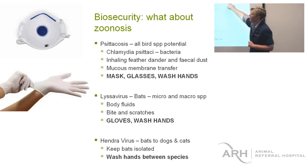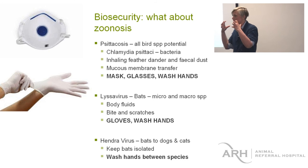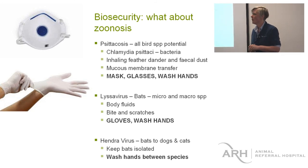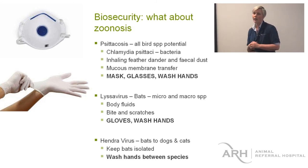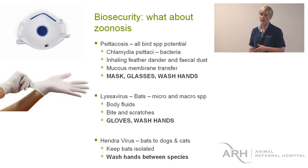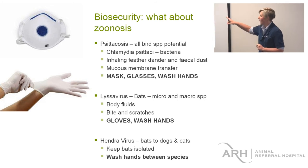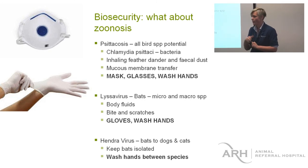If we know we've got a psittacosis bird, we need to use proper PPE. While it's hard to get this disease, it is possible. Signs in birds include really swollen conjunctiva, red eyes, ocular discharge, nasal discharge, and that sick bird fluffed-up look. Symptoms in us are severe headaches and muscle aches like a really bad flu, but then it can become a chronic disease, getting into your lungs and ending up as pneumonia. The next disease to discuss relates to bat species — Lyssavirus is the one that everybody talks about, which we can directly catch from bats.